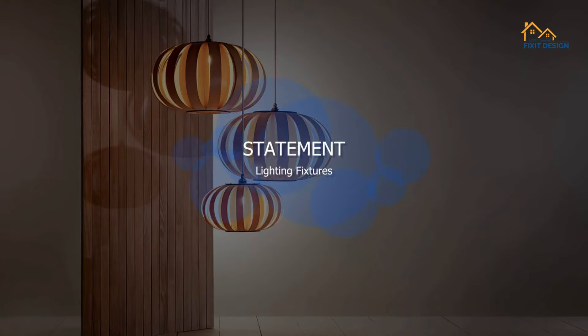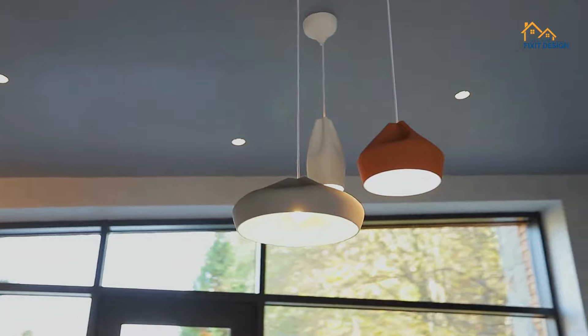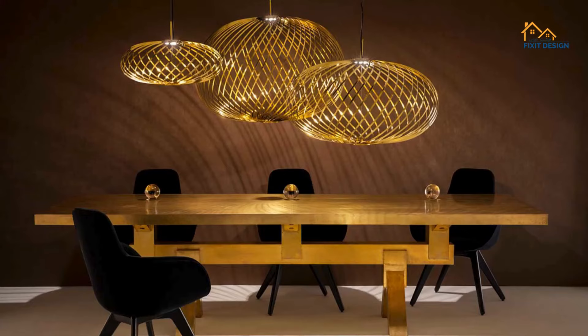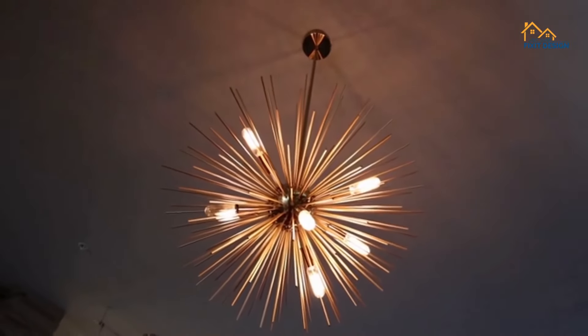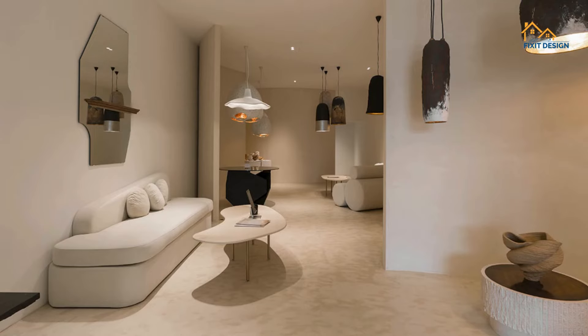3. Statement Lighting Fixtures. Lighting becomes a focal point in modern interiors, with statement fixtures stealing the show. From sculptural pendant lights to oversized floor lamps, lighting fixtures are not just functional but works of art. Look for bold shapes, unique designs,